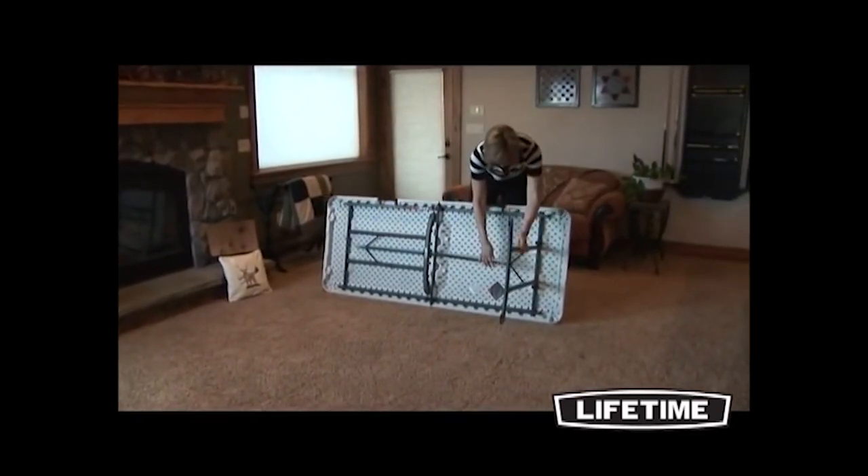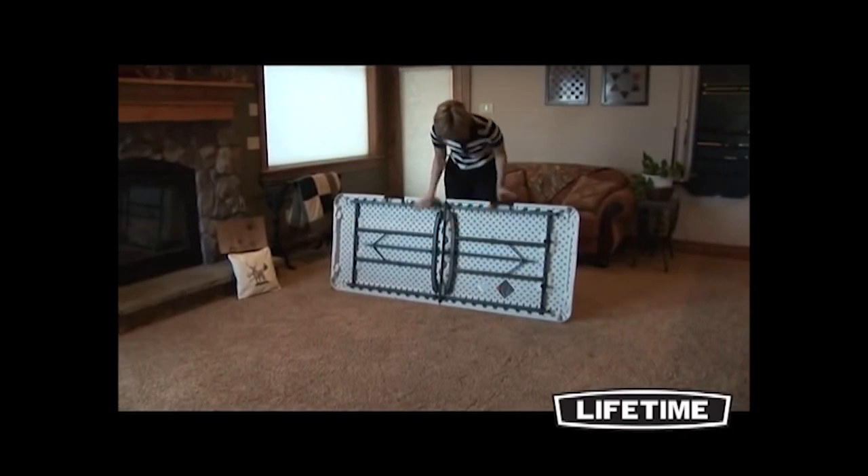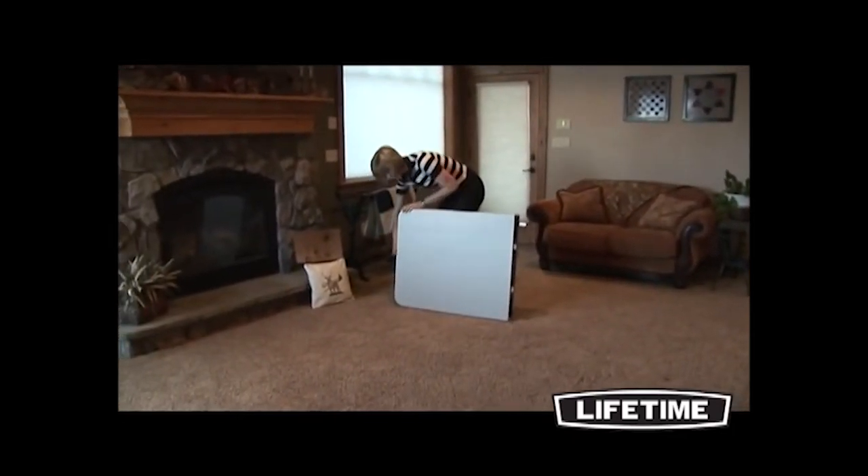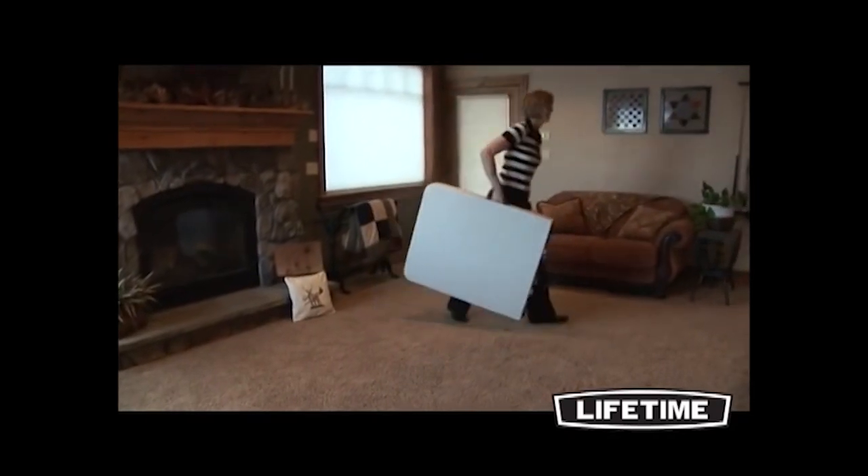The convenient fold-in-half design makes it great for last-minute projects and events at your home or office. The lightweight portable design folds in half, making it simple to transport and store.